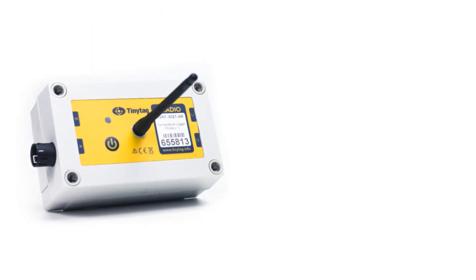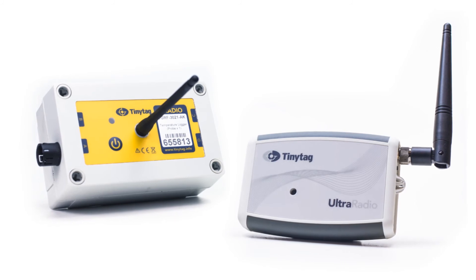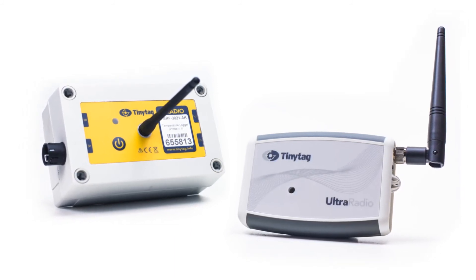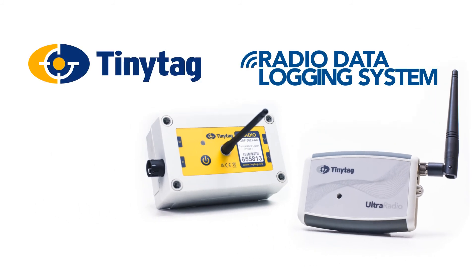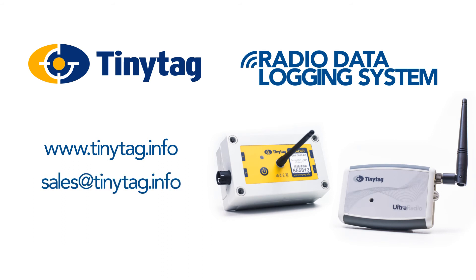The TinyTag radio system, with its inherent flexibility, reliability and ease of use, is the ideal solution for effective and accurate monitoring in a wide range of large-scale indoor and outdoor applications. For further information visit our website www.tinytag.info, email sales at tinytag.info, or call our UK number 01243 813 000.